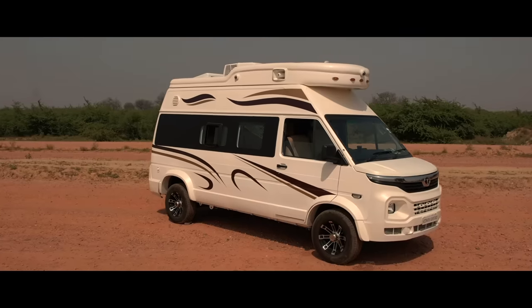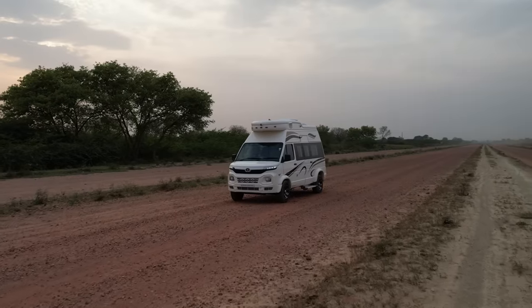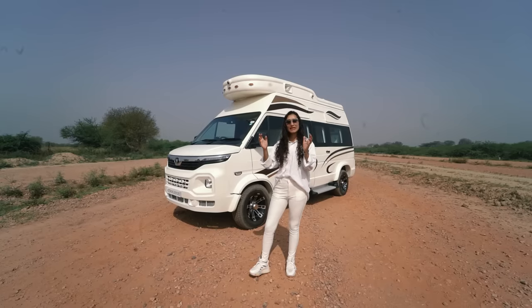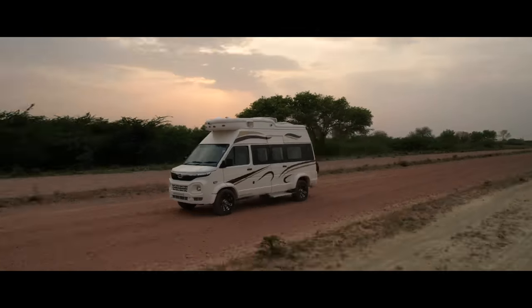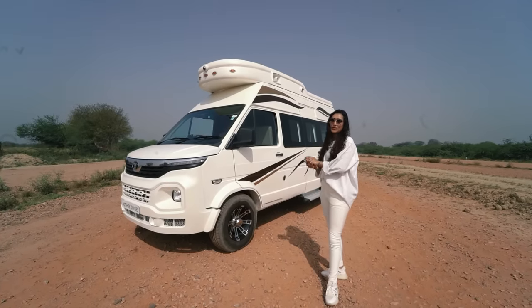What I personally like about Tata Winger is that although it is a compact vehicle, it is a sturdy vehicle as well. This model has a 2.2-litre DiCOR engine with 99 bhp. So it is a box-size vehicle, but at the same time it is definitely more comfortable than driving a four-tempo traveler.